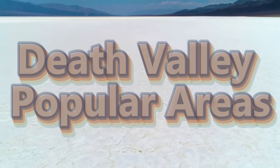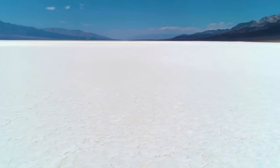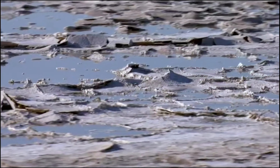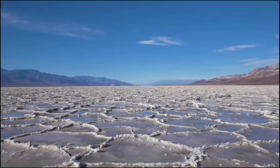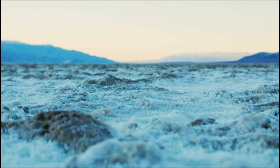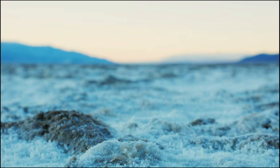In this video, we are at Death Valley National Park, visiting some of its most popular areas, such as a rare lake, Badwater Basin, Devil's Golf Course, the Natural Bridge, and the Harmony Borax Works. Come with us to check out Death Valley.